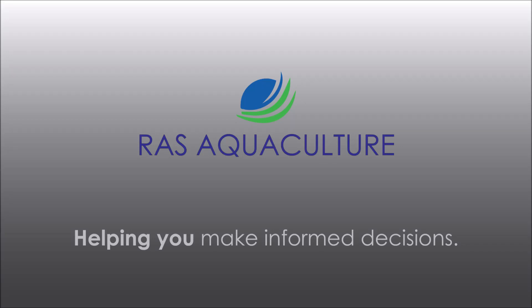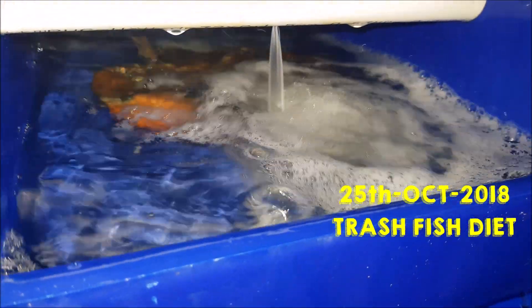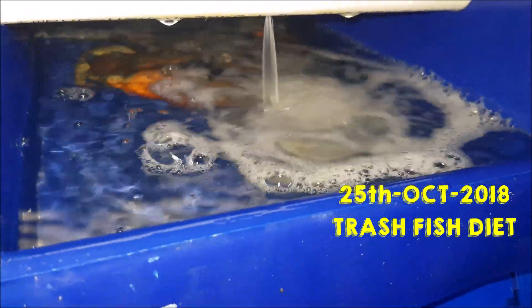Hi guys, thanks for visiting us at RAS Aquaculture. Do like and subscribe if you like our content. Today we're gonna take a look at the mud crab fattening process, which is a video I had released earlier on, and due to a lot of questions I've been getting, I'll be sharing a bit of explanation of the video.